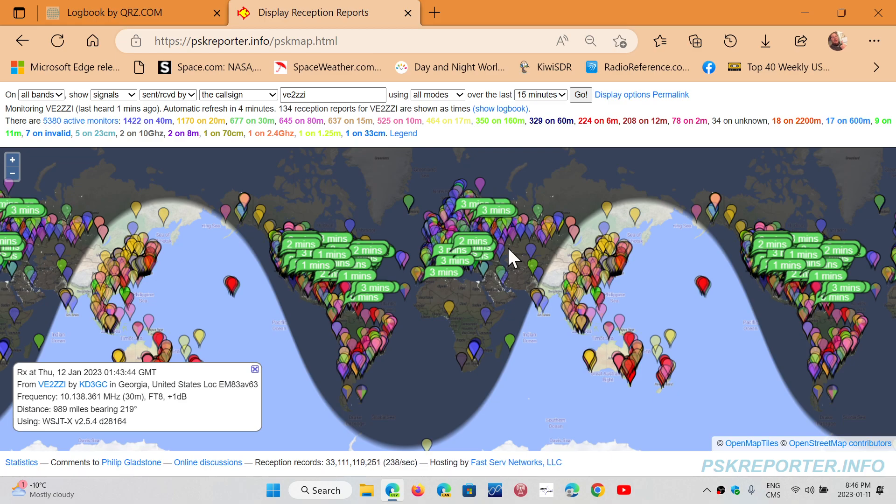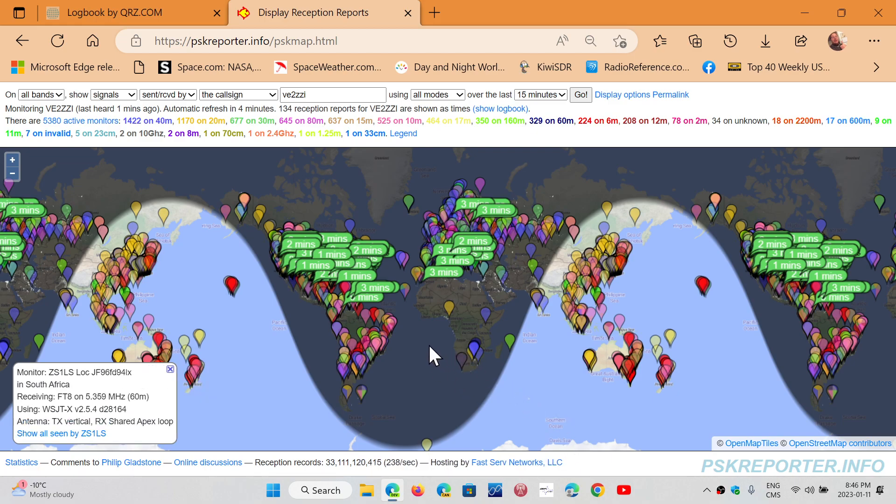For example, there's a station in Angola doing FT8 this past week. You can enter that call sign and see if that signal actually reaches your area. It's a really good tool to see the coverage of any ham station out there and whether they are being reported.